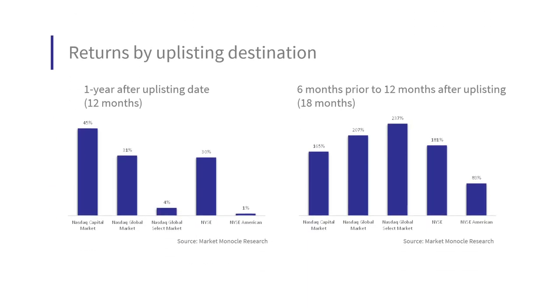Another way to find an edge is targeting exchanges that have historically done well. On a 12-month horizon — buying on the day of uplisting — it's best to buy names listed on NASDAQ Capital Market, i.e., the smallest-cap names, potentially yielding 45% in 12 months. But for the 18-month strategy — buying 6 months prior and holding 12 months after — larger-cap names tend to do better. The NASDAQ Global Select Market yielded 237% in just 18 months.